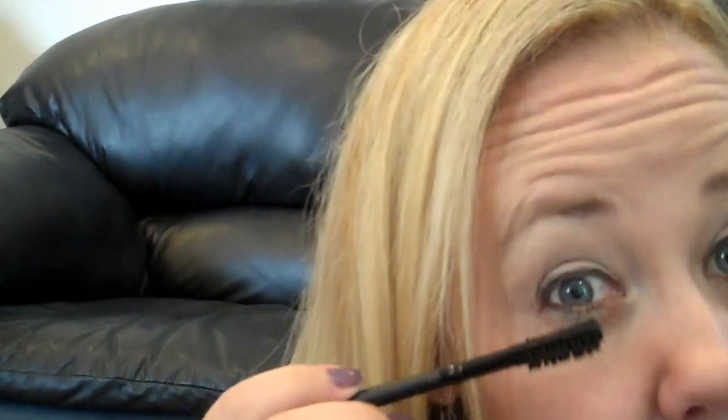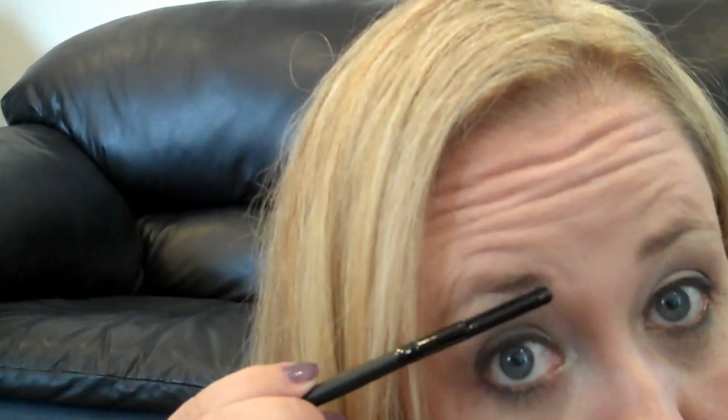I also got this one — it's like the ELF version of the MAC 102 that I can't find and would love to find somewhere. It was $1.50 and it separates the lashes with one side, or you can use the other side if you want to go up and do your brows. Love this. Love it for $1.50 — can't beat it.